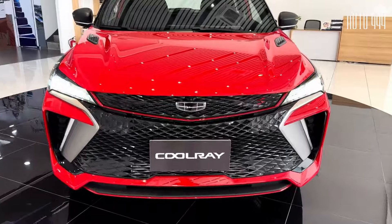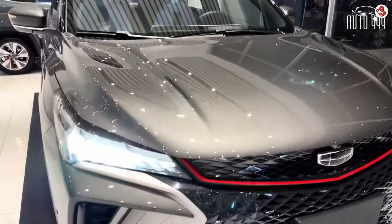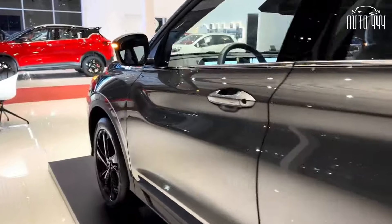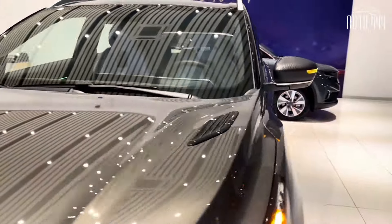The Geely Coolray is a subcompact crossover and Geely Philippines' newest contender to the Philippine automotive market. The vehicle is 4,300 mm long, 1,800 mm wide, and 1,609 mm tall.